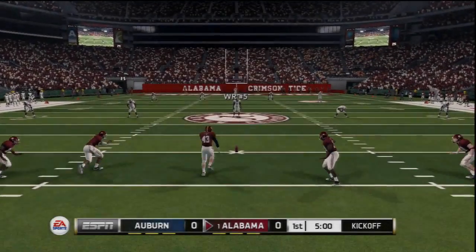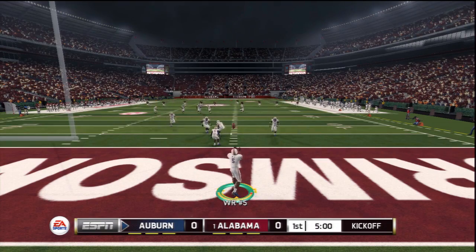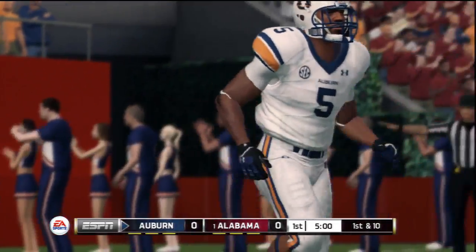Alabama is getting fired up down there as they get ready to boot this opening kickoff. Excellent kick. This one's going to be down in the end zone for a touchback.